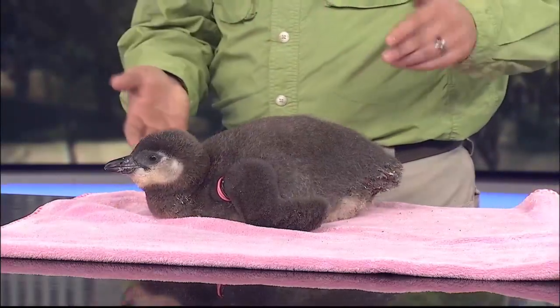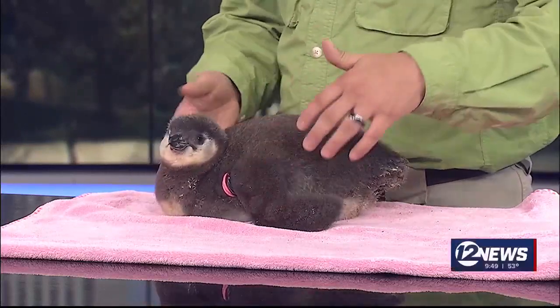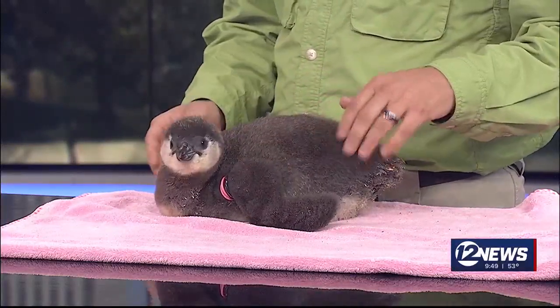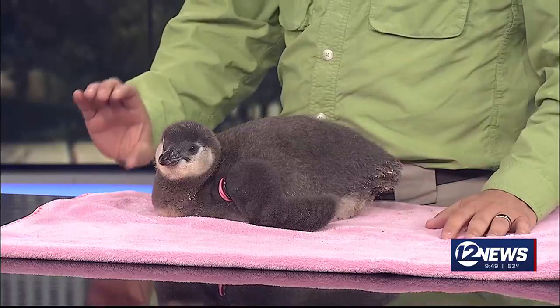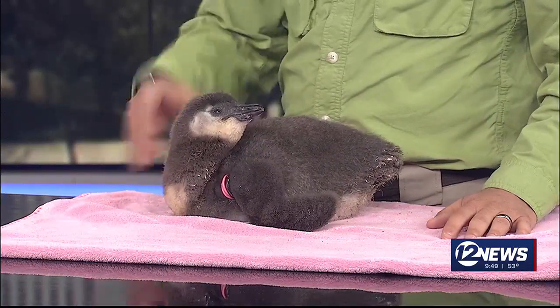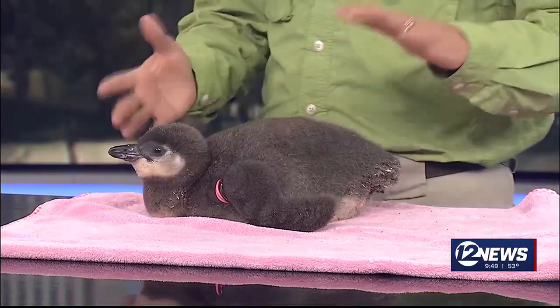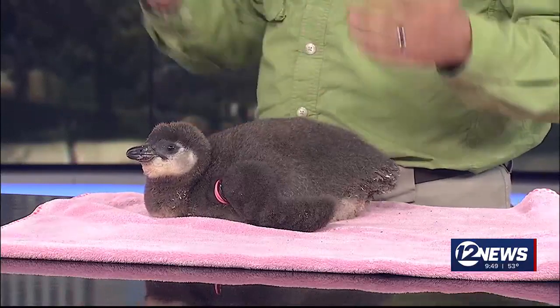So this is, as you said, an African penguin chick. We have a pretty big colony at the park. This one was born five weeks ago, if you can believe that. They're pretty small when they're first born, maybe this big, and then they gain about 10% of their body weight a day. So by about two months — another three weeks or so — this penguin will actually be full grown.